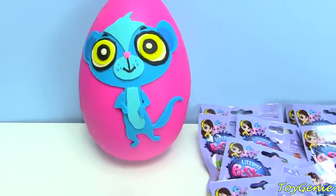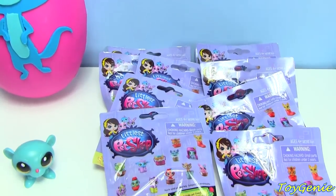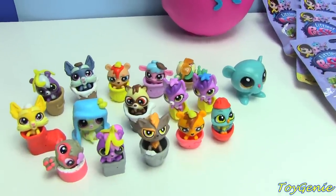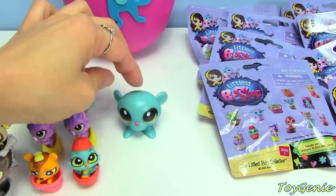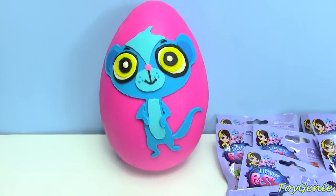Hey guys, this is Toy Genie here, and today we are here to open up a bunch of LPS Series 2 blind bags. Over here to the left, we have all the ones that I have opened before. And LPS Sunil Fashems is going to join us today, as well as a Sunil Surprise Egg.